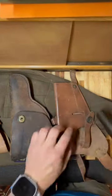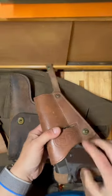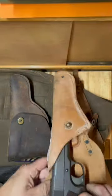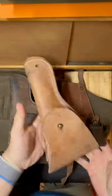Let's see how the pistol is supposed to fit in the standard holsters. As you can see, it's snug and secure. Same goes for the other standard holster — snug as a bug and well protected.